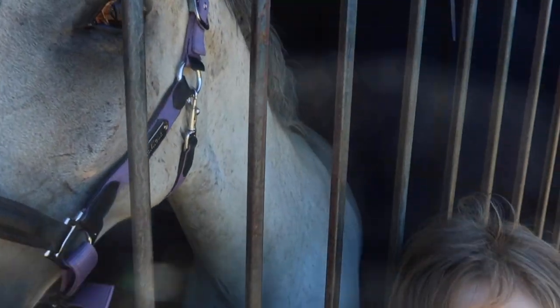Hello everyone. So I've just got Kane right here and I just got his stall ready already. He's got bedding and hay and water and he's starting to settle in a bit.